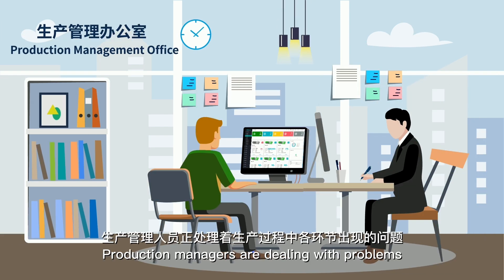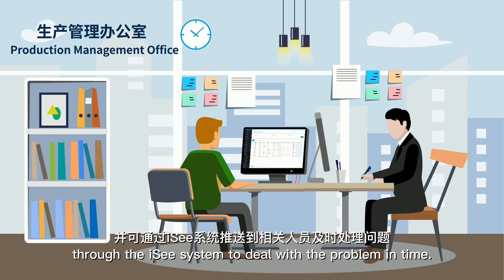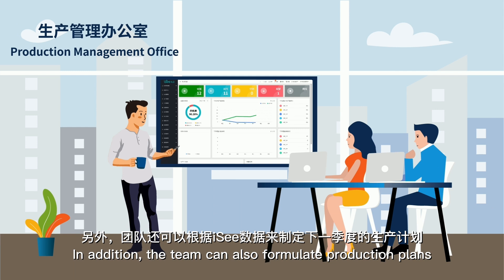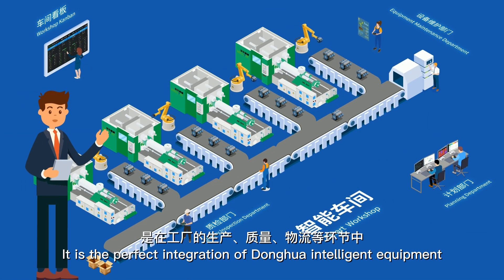In the production management office, production management personnel deal with problems in all aspects of the production process. Issues can be pushed to the relevant personnel through the IC system to be dealt with in time. In addition, the team can also formulate production plans for the next quarter based on IC data.